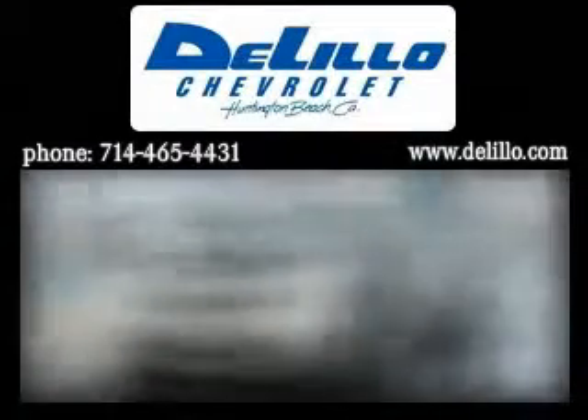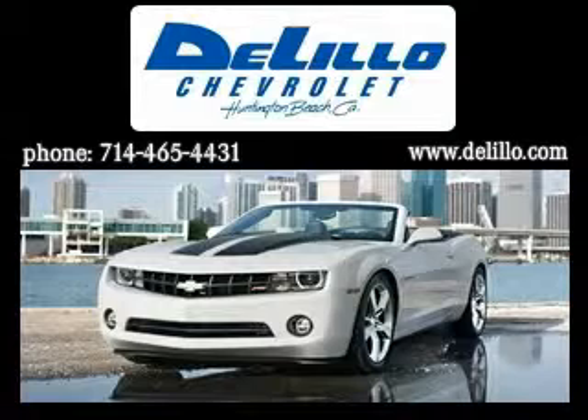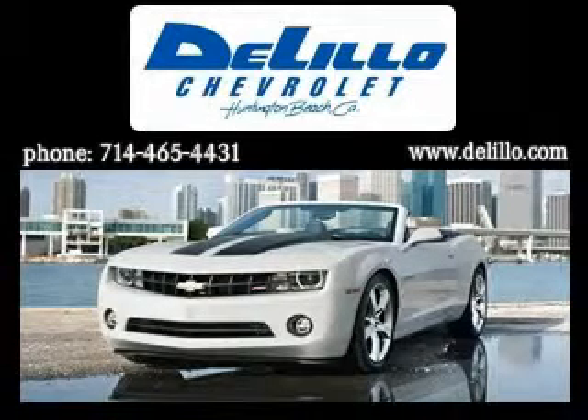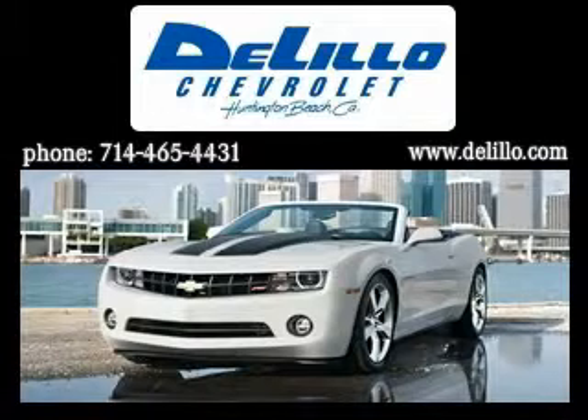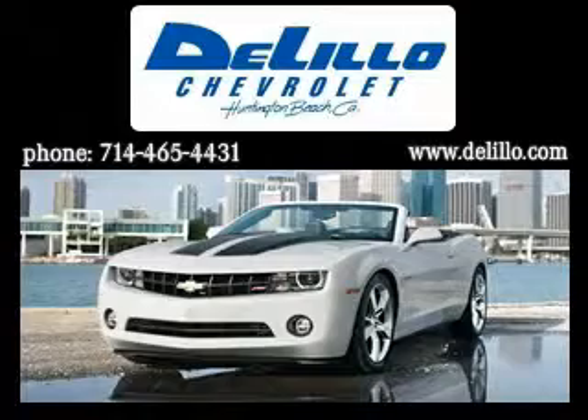Lillo Chevrolet has been family owned and operated since 1962. We've been delivering new and used vehicles using this successful hometown family service because we know it works. In a world full of mega stores, Lillo wants to keep your sales and service experience simple. There are no high pressure tactics here.